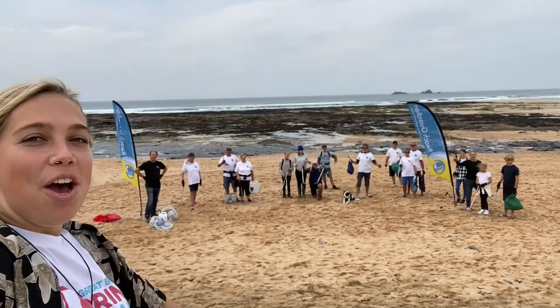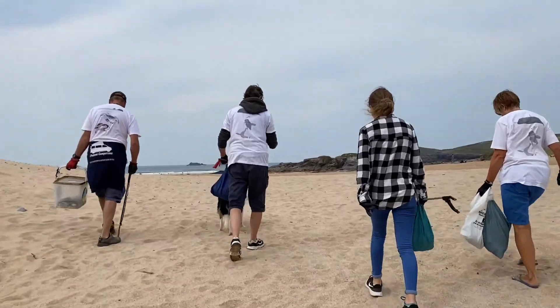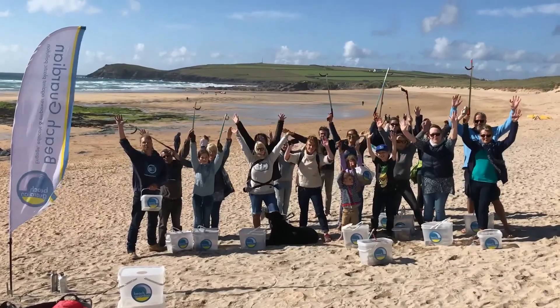Hi everybody and welcome to this week's Tune In Tuesday. With lockdown unlocking yesterday, I have a very exciting announcement for you. Beach Guardian will be starting their community beach cleans once more. I'm very excited to be doing our beach cleans again down on the beach with all you volunteers — I cannot wait to see you.